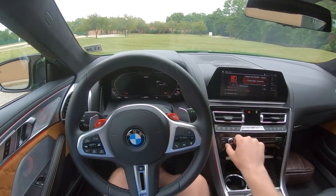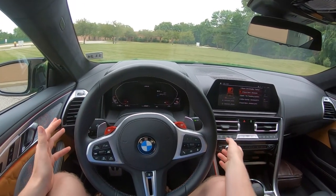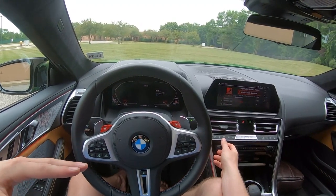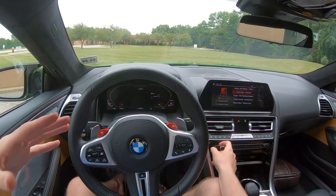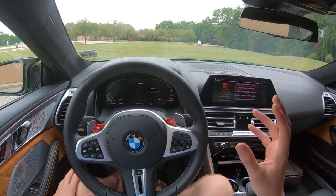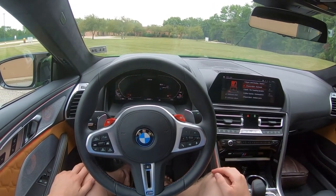Hey everybody, it's Charlie from Daily Motor. Today we've got the treat of the 2020 BMW M8 Competition and a sound demo of its top-level Bowers & Wilkins Diamond Surround Sound System. This is a $3,400 upgrade over the standard audio system in the M8 Coupe, and it features 16 speakers and 1,400 watts of power. So let's find out what that gets you.